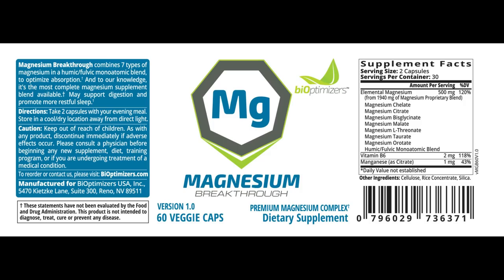I'm using Bio-Optimizers Magnesium Breakthrough because they combine all the different types into a single capsule. You can get a discount on the most full-spectrum magnesium on the market if you use my link in the description.